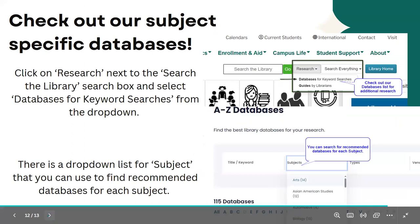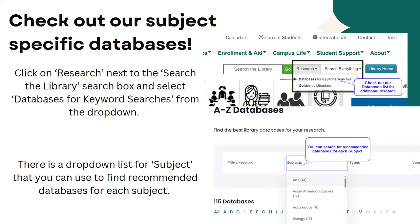We also have thousands of databases based on different topic areas. If you go to databases for keyword searches, you'll see a long list of databases that you can narrow down by subject. For example, if you have a nursing topic you can narrow down by health, or if you have a STEM topic you can narrow down by chemistry, physics, astronomy, or mathematics. We have databases recommended for specific topic areas that you can use for research while you're here.